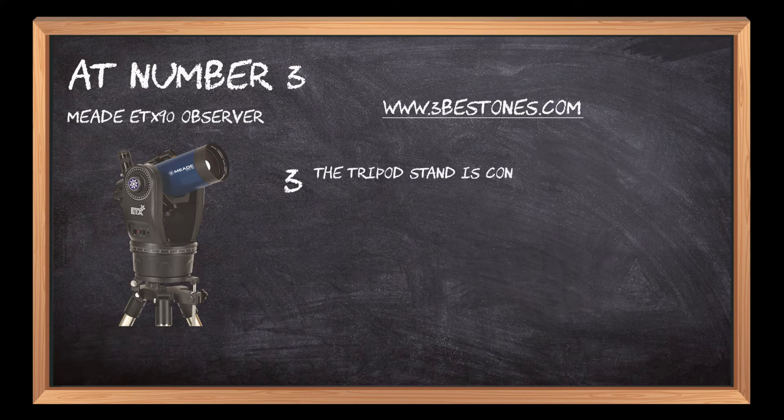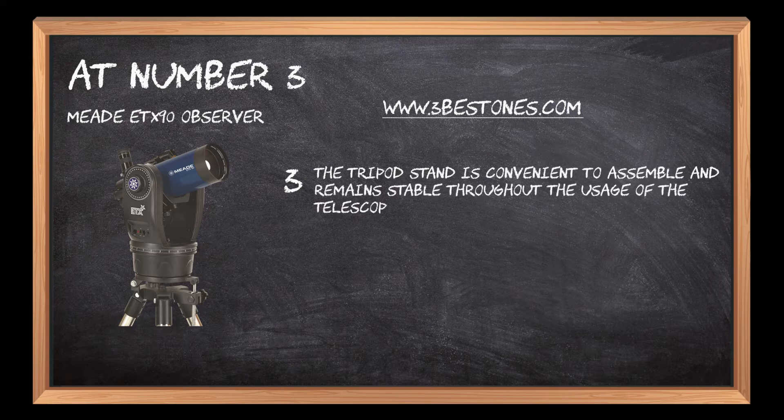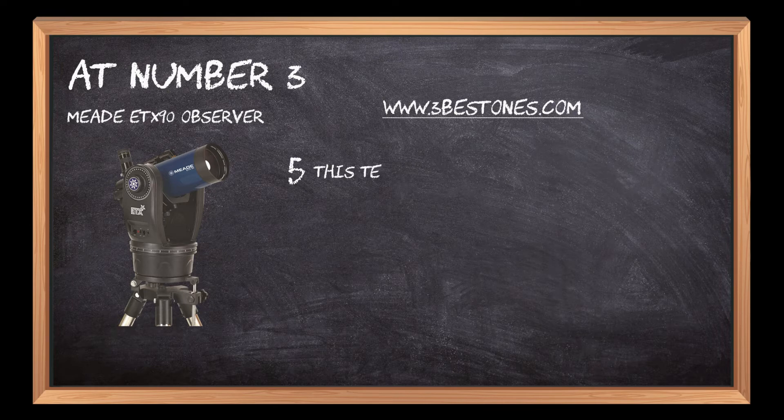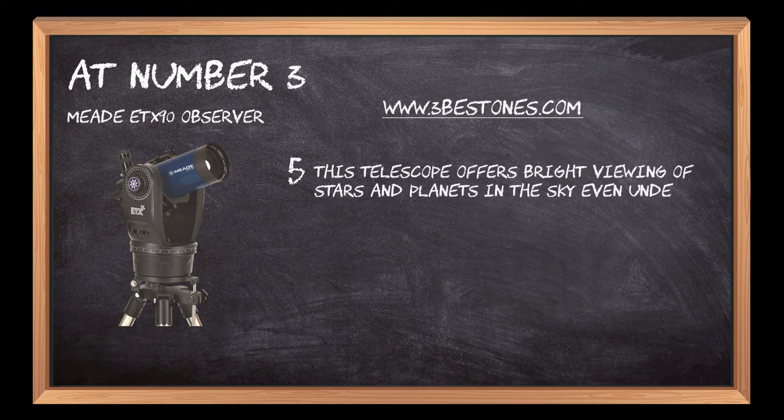The tripod stand is convenient to assemble and remains stable throughout the usage of the telescope. Its high-class optical characteristics with efficient reflectors make the viewing of distant objects easy. This telescope offers bright viewing of stars and planets in the sky even under dark light conditions.